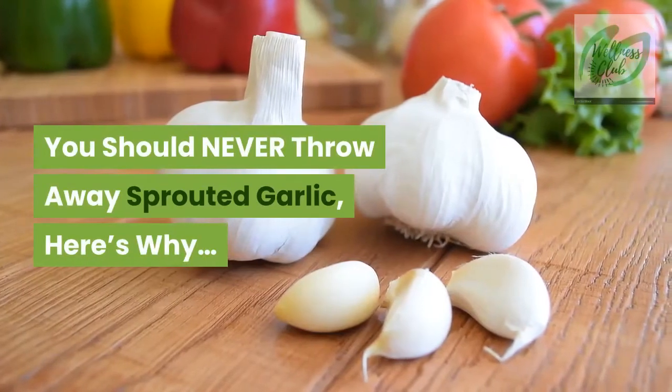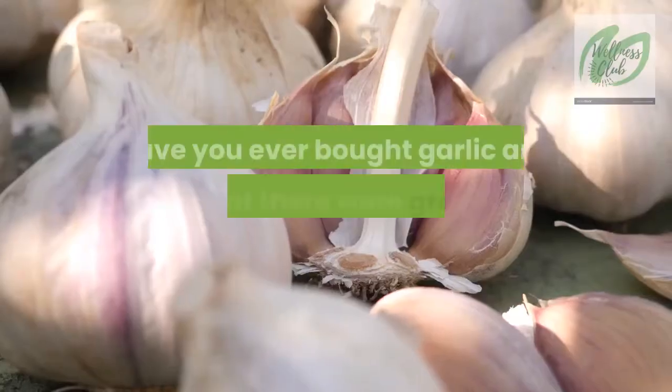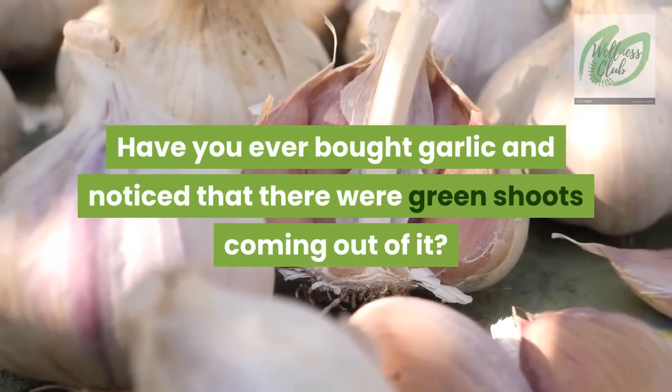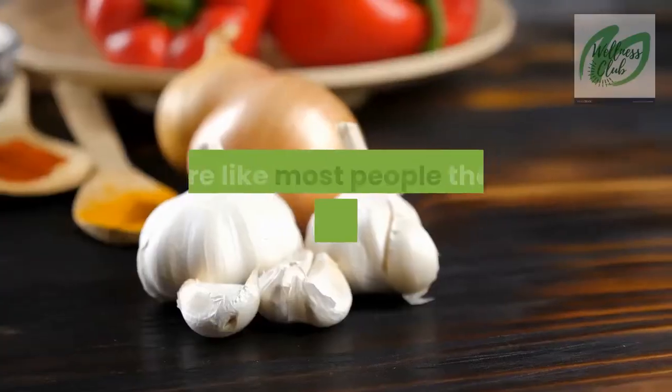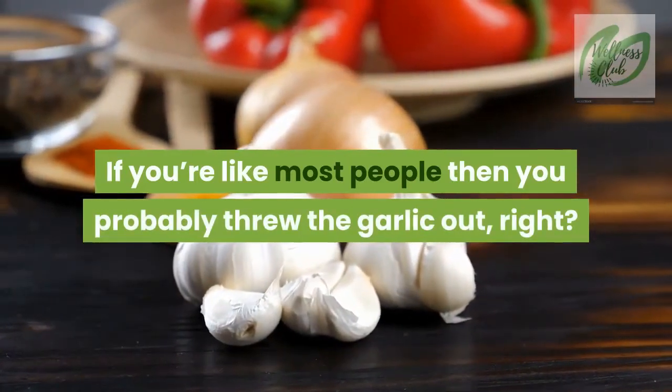You should never throw away sprouted garlic — here's why. Have you ever bought garlic and noticed that there were green shoots coming out of it? What did you do? If you're like most people, then you probably threw the garlic out, right?